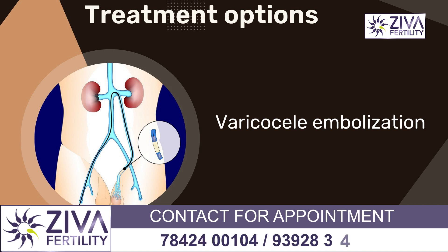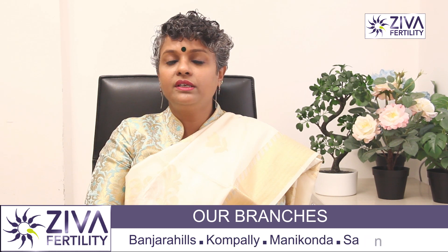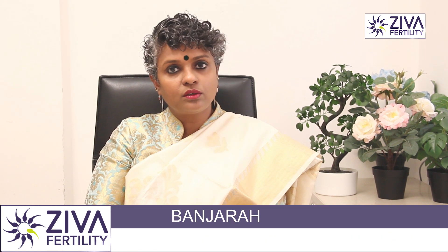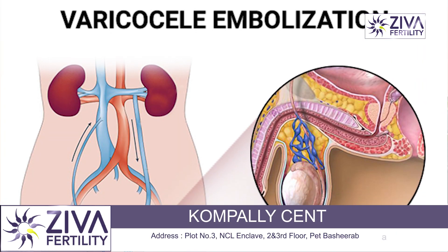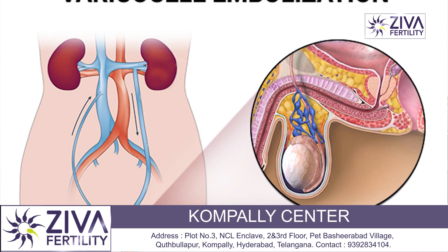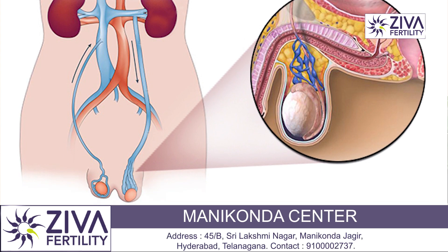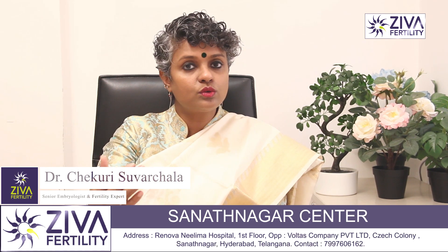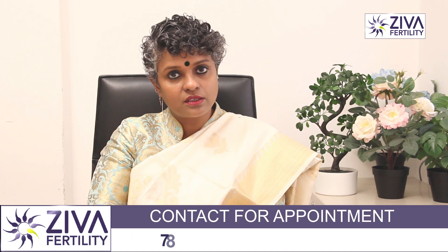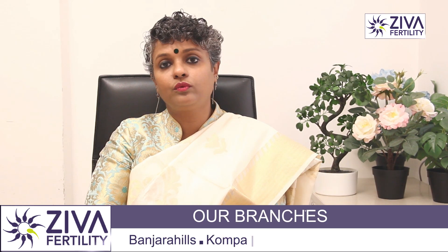The second option is varicocele embolization, where the problem area is tied up using a balloon catheter and other options. The problem area is blocked so that blood flow to that area is limited and diverted to other healthy areas of the testis. This improves the size of the testis and sperm production can also be improved.